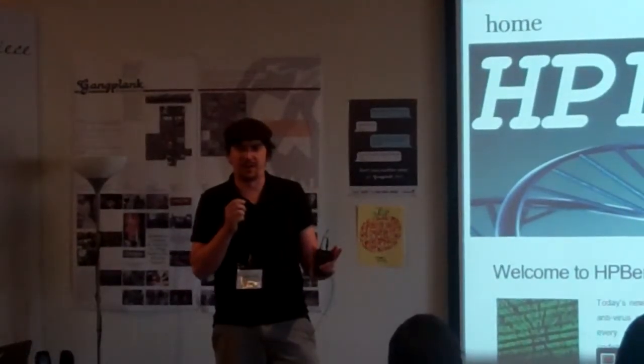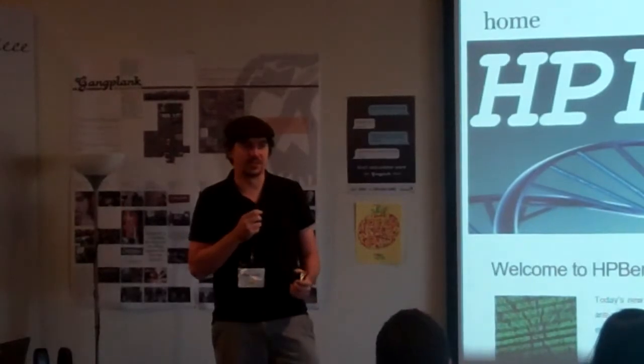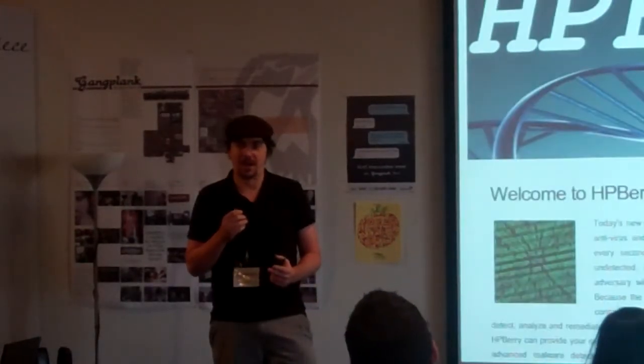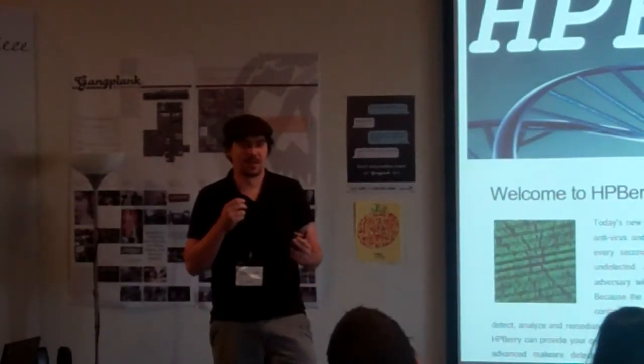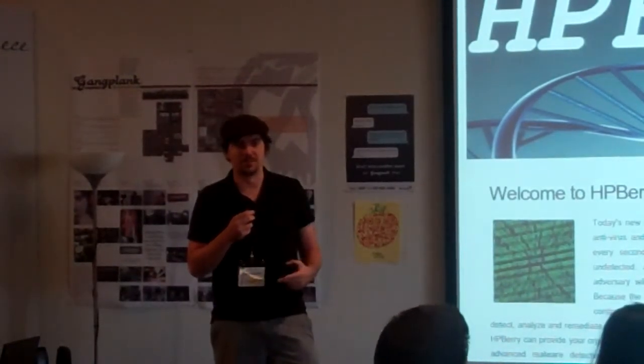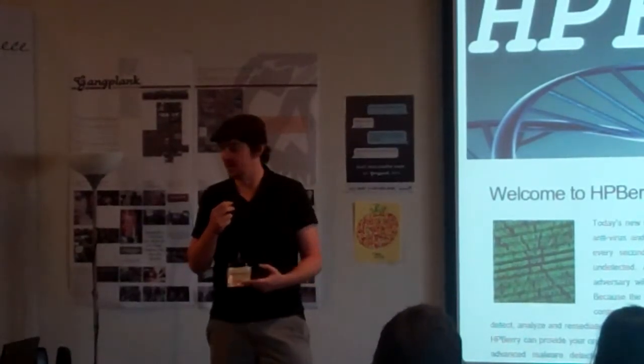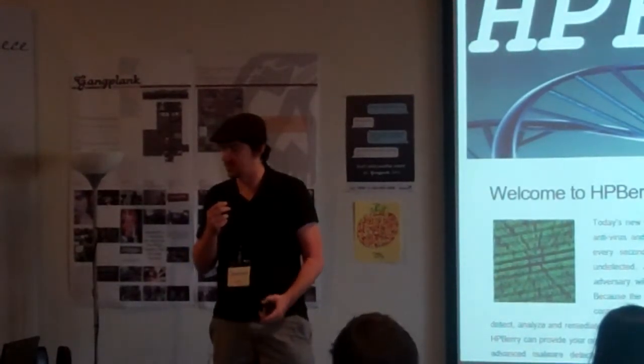I'm representing Auburn.io and basically what we're trying to put together here is secure cloud hosting similar to Amazon.com, Rackspace, and all the other big players that you've heard of, except we're going to add a security component to that. And we're going to just do a practical demonstration right now.